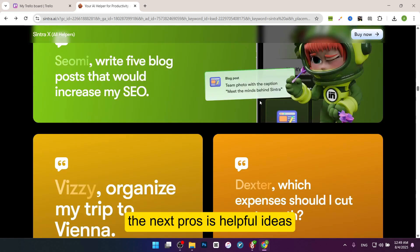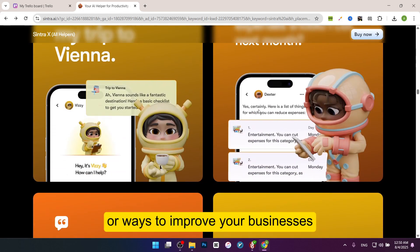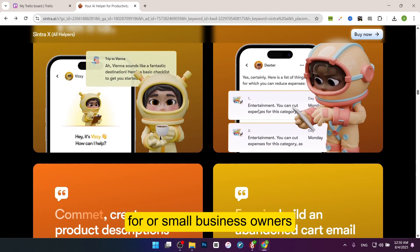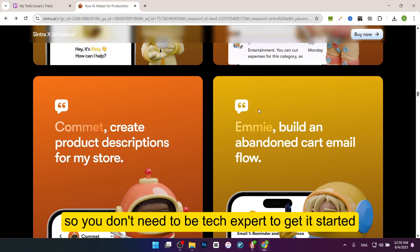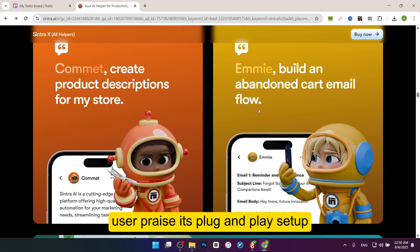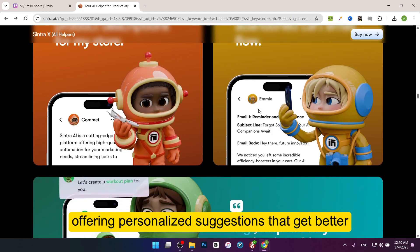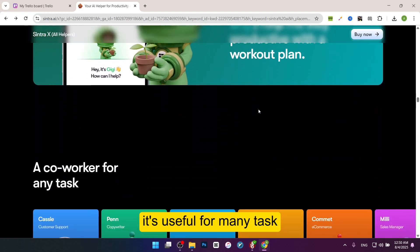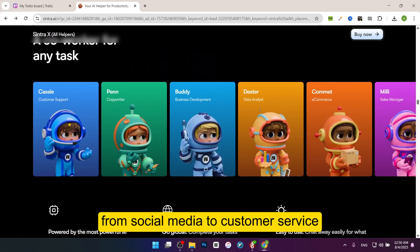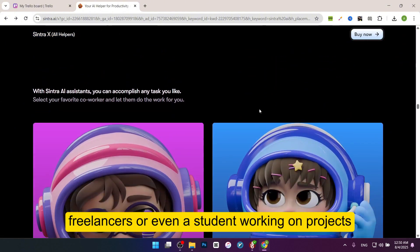The next pro is helpful ideas. The AI assistant suggests creative ideas like new marketing strategies or ways to improve your business, which is great for beginners or small business owners. The next pro is easy to use. The platform is designed to be simple, so you don't need to be a tech expert to get started. Users praise its plug-and-play setup. The next pro is customizable — the AI learns your business style and needs, offering personalized suggestions that get better over time. The next pro is versatile. It's useful for many tasks from social media to customer service, making it a good fit for small businesses, freelancers, or even students working on projects.